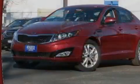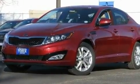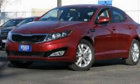With an EPA estimated rating of 32 miles per gallon on the highway, fuel efficiency does not take a back seat. This vehicle is sure to sell fast — call and arrange your test drive today.